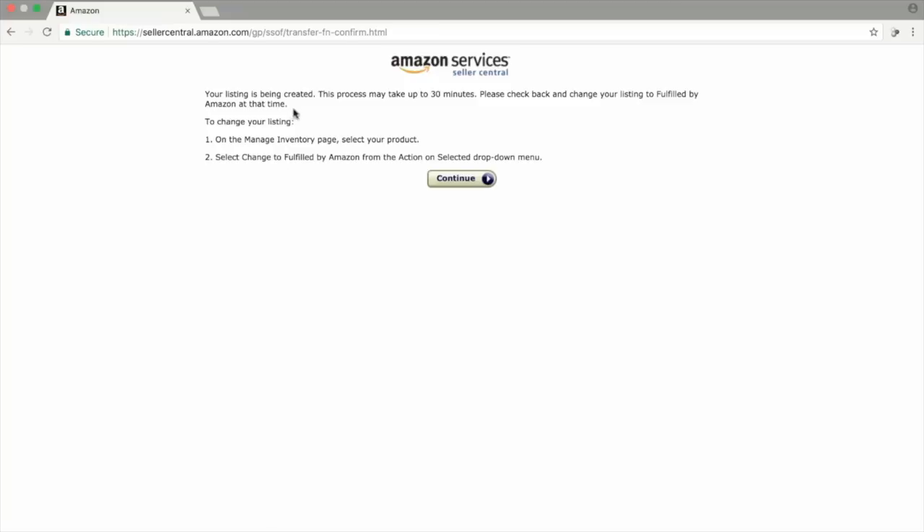Once you've done that, you're going to see a screen that says your listing is being created — it could take up to 30 minutes. You can go away and do other things while you wait. If you click on the Continue button, it's going to show you an error message — it's nothing to worry about, it's just because Amazon is processing the listing. That's how straightforward it is to set up your listing to begin with on Amazon.